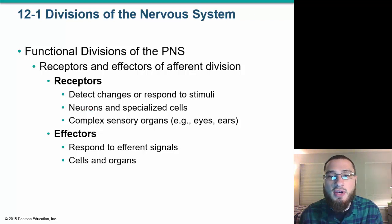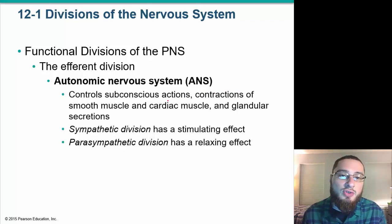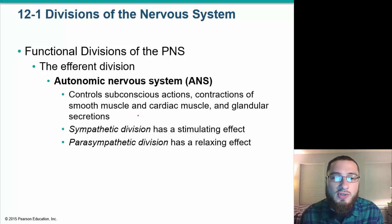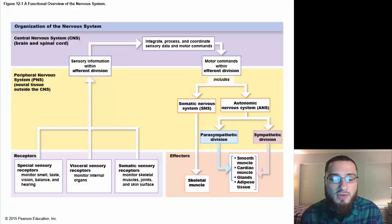The afferent division has receptors that detect changes or respond to stimuli, and effectors that respond to efferent signals. The efferent division has its own subdivisions: the somatic nervous system, which controls voluntary and involuntary reflexes of skeletal muscle contractions, and the autonomic nervous system, divided into the sympathetic division, which has a stimulating effect, and the parasympathetic division, which has a relaxing effect.